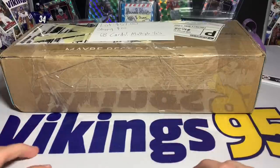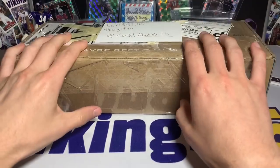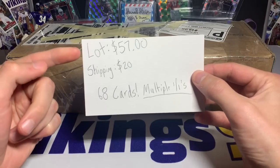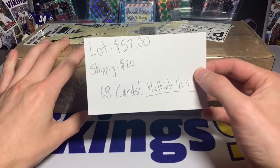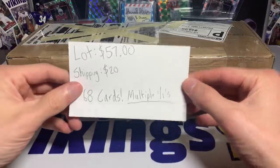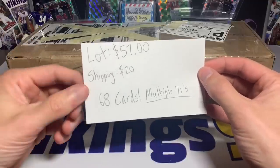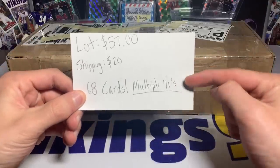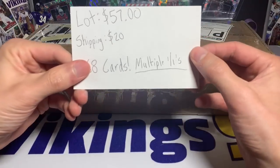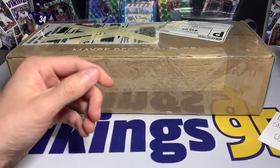What's going on YouTube, happy Monday, it's Vikings 95 here. Today's video we have this big box — this is an eBay lot I purchased. The lot was $57, this was an auction. Shipping was $20, so $77 total. We got 68 cards in here including multiple one-of-ones, which are going to be printing plates. Some pretty good names — multiple sports. Let's open it up and see what we got.